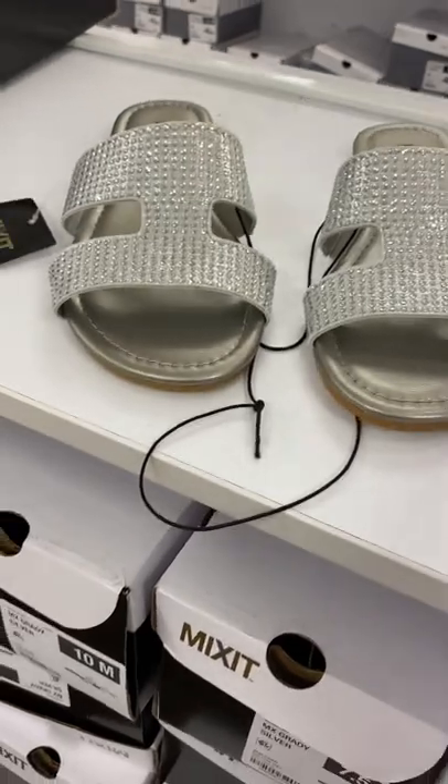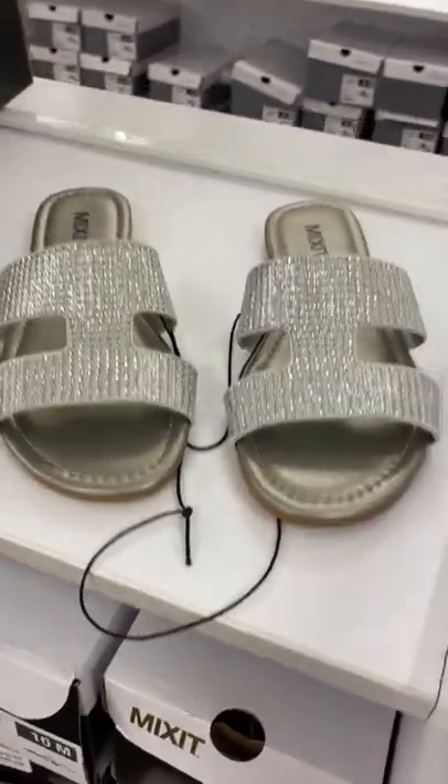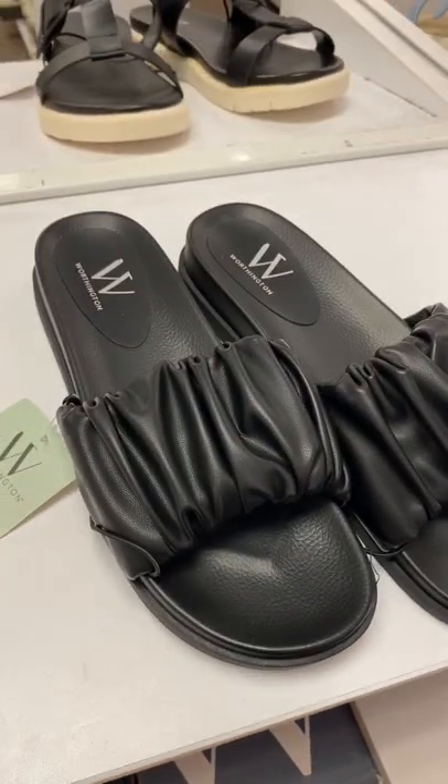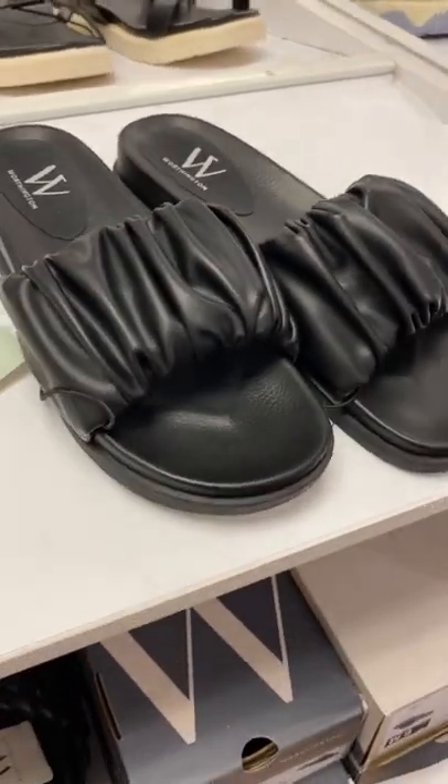These look so fancy and they're only $14.99. I really like these. I really like these Worthington — it's like the puffy slides and they're $17.99.